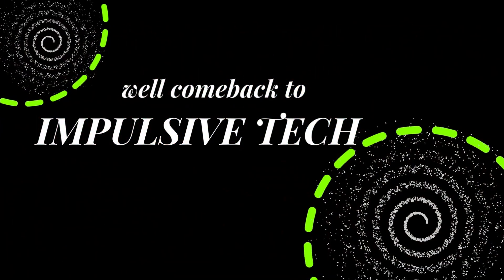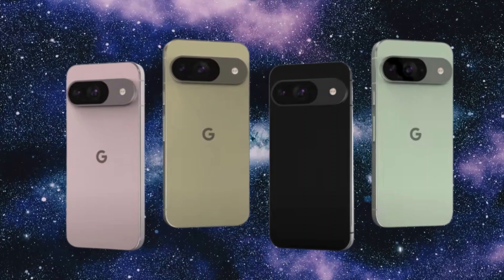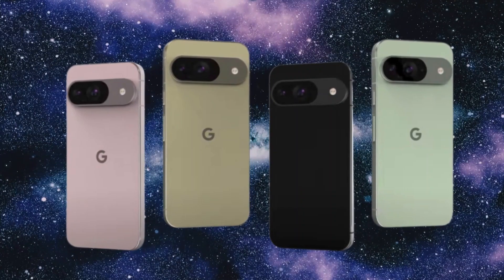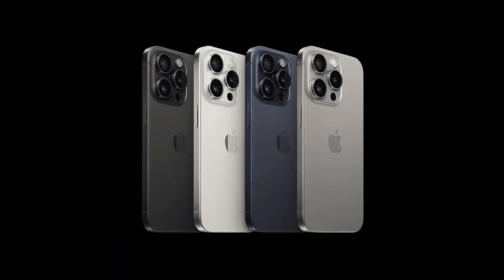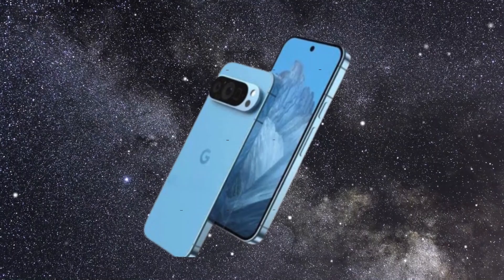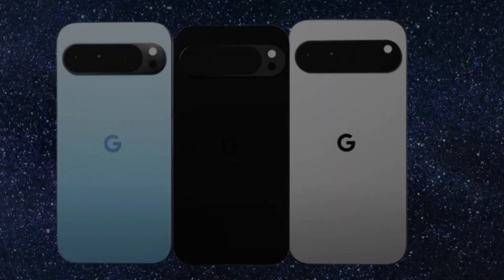Hey fans, welcome back to Impulsive Tech. The forthcoming Pixel 9 series has captivated the attention of tech enthusiasts worldwide, eagerly awaiting its arrival as it gears up to compete with the likes of the iPhone 16 series. As the unveiling date draws nearer, anticipation continues to build, fueled by the possibility of Google introducing not just one or two, but three devices in the premium smartphone category.